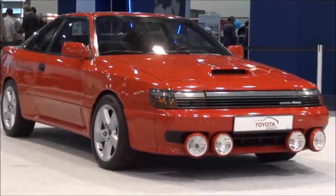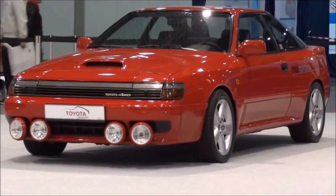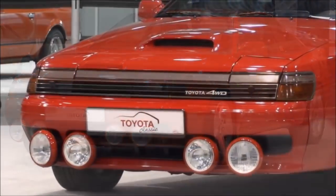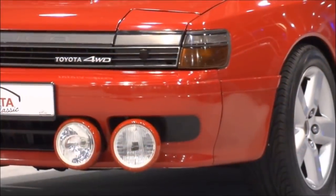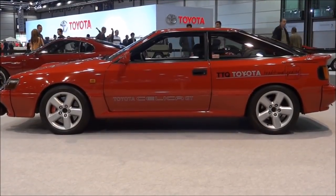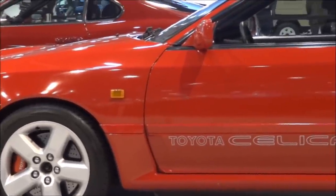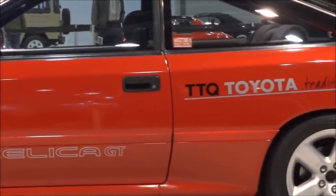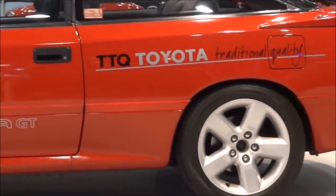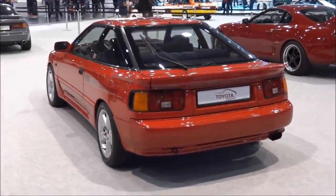The first version of the Toyota Celica GT4 was called the ST165, which started production in 1986 and lasted until 1989. The 3S-GTE in this car ranged from 182 to 190 horsepower from the factory. The five-speed manual transmission was known as the E50F, matched to Toyota's four-wheel drive system utilizing a viscous coupling limited slip differential. There was also a switch near the handbrake that allowed the car to go from a locked differential to an open differential.